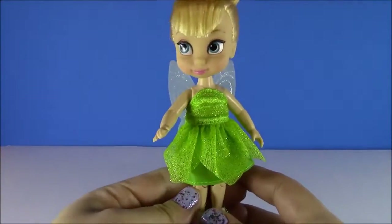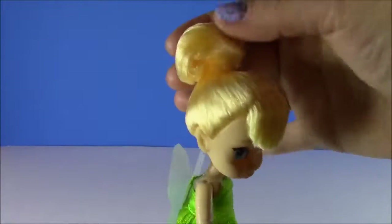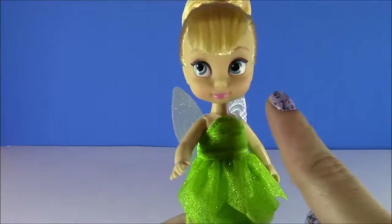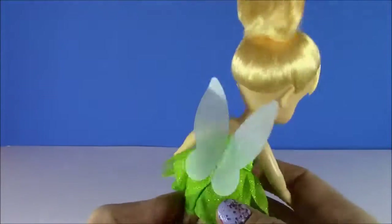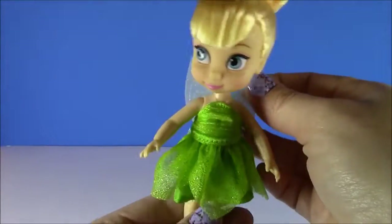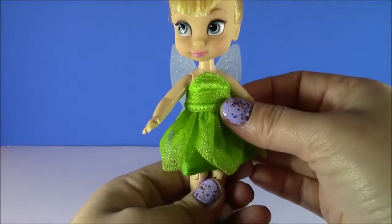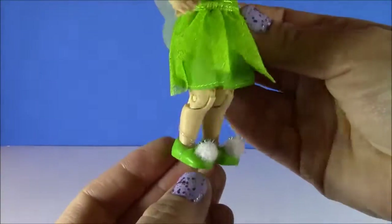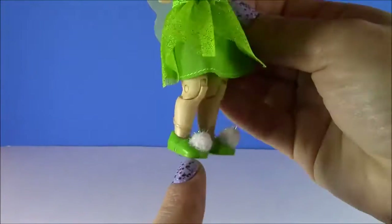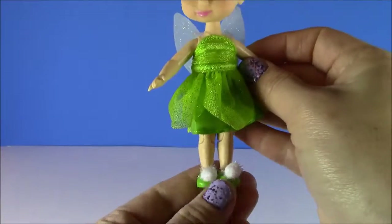What about Tink? Look at Tinkerbell — she is so adorable. I love her bangs and her signature bun, cute little blue eyes. She has fairy wings on, and the wings have a lot of sparkle. She's got her green fairy dress. But the best part — look at her shoes! They are these little green shoes with fuzzy white pom-poms on them.